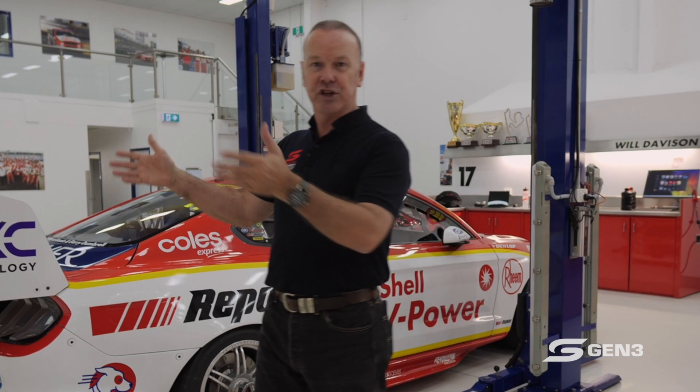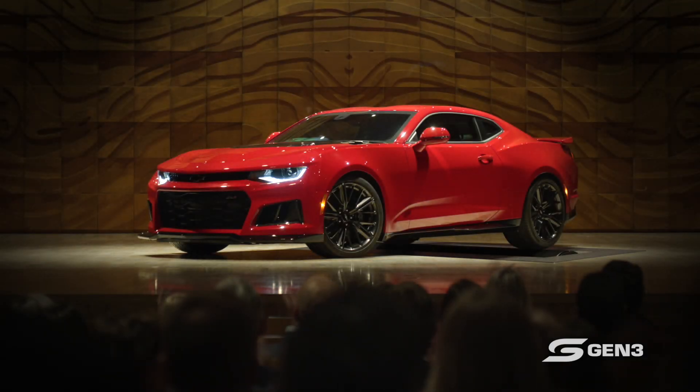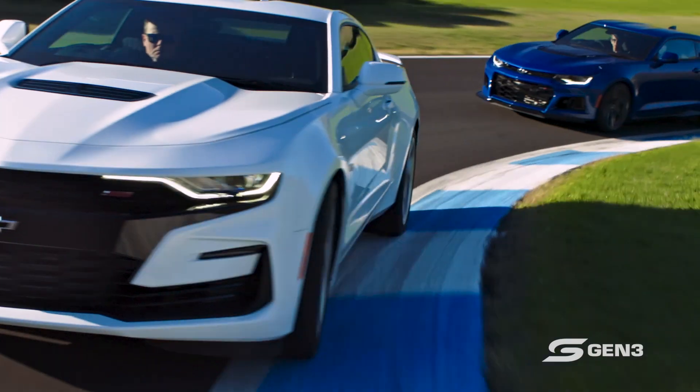That's not what the future is going to look like. Supercars want the category to remain relevant by using the shape — the facsimile, if you like — of the vehicles: a more muscular, bigger brother of what you can buy on the showroom floor. And for the moment, although other manufacturers are welcome, we are very fortunate that Mustang and Camaro want to play that game.